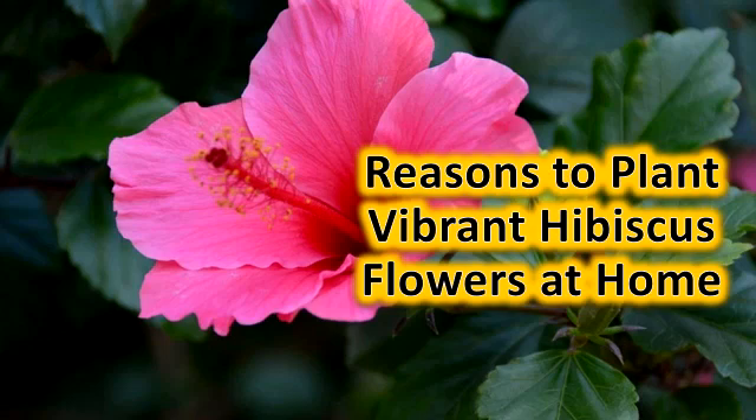Hibiscus for Hair. Hibiscus is an important herb in Ayurveda and is used to fight all hair problems. Hibiscus leaves and flowers are used to treat hair loss, dandruff, itchy scalp, premature greying, and all hair problems. You can directly apply hibiscus leaves and flowers paste on the scalp, or can use hibiscus oil and shampoo.